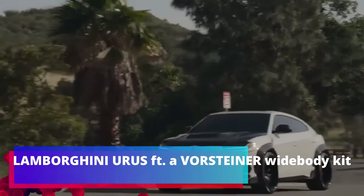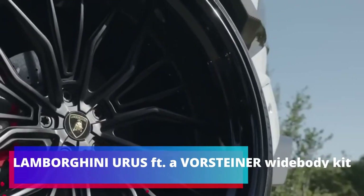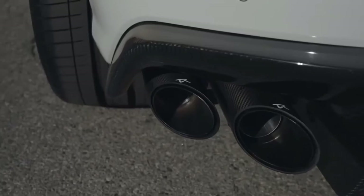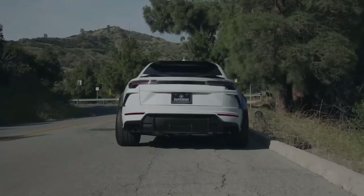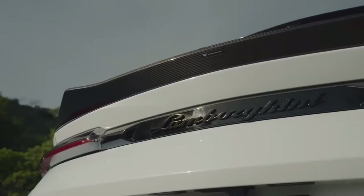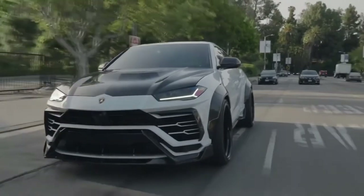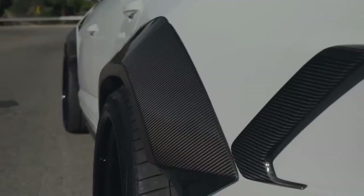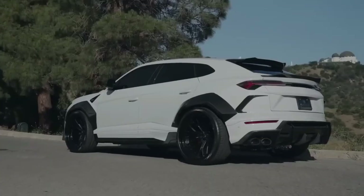Lamborghini Urus featuring a Vorsteiner widebody kit. The Lamborghini Urus is interesting at least for the fact that this is the first crossover from the eminent Italian manufacturer. It was presented in 2017 and production started in 2018. Since then, the Urus has often fallen into the sights of tuning masters. A bright example is such a car over which masters from Platinum Motorsport USA worked.